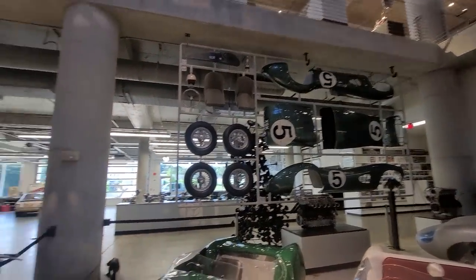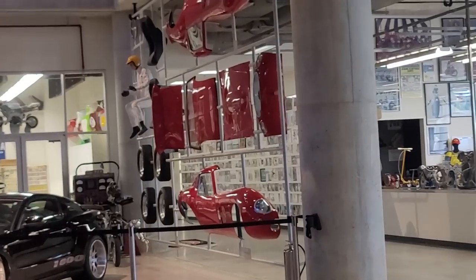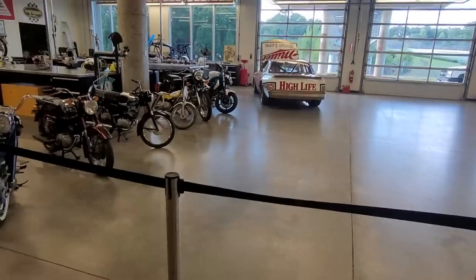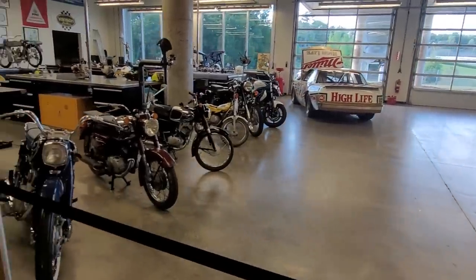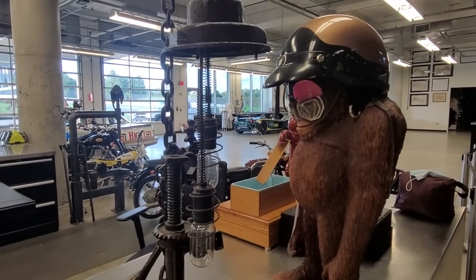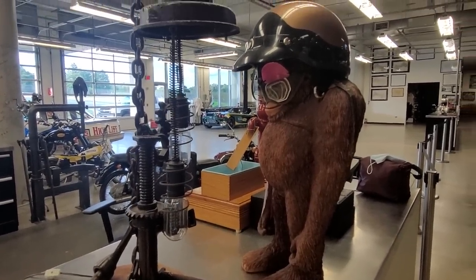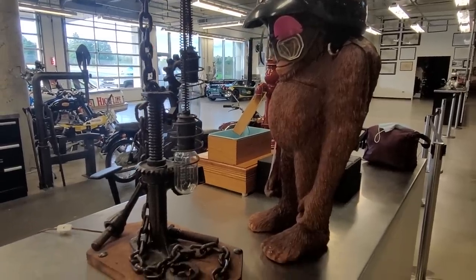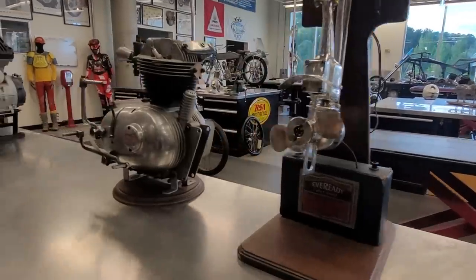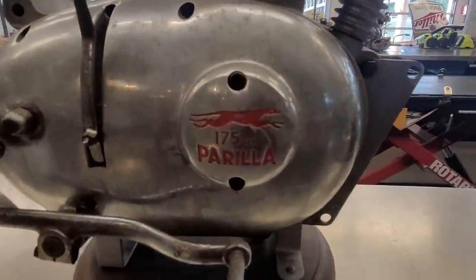How cool is that? There's one there — there's a Ferrari over here. It's something I didn't notice on my first tour — it's a model. We have to point this out because that's an Art of the Motorcycle poster of our collection.